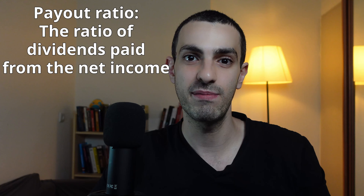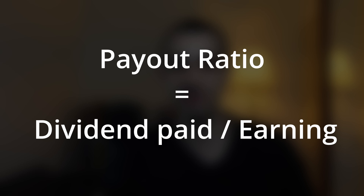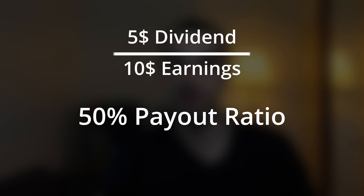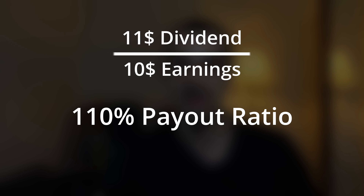First let's quickly cover what is a payout ratio. The payout ratio tells us the ratio of dividends paid to investors from the net income of the company, and it's calculated as such: payout ratio equals the dividend paid to investors divided by the earnings of the company. So for example, if a company had earnings of $10 and it pays $5 as dividends, they have a 50% payout ratio. Similarly, if a company had $10 in earnings and it pays out $11 as dividends, they have a payout ratio of 110%. Everything above 100% means the company pays more than it earns.